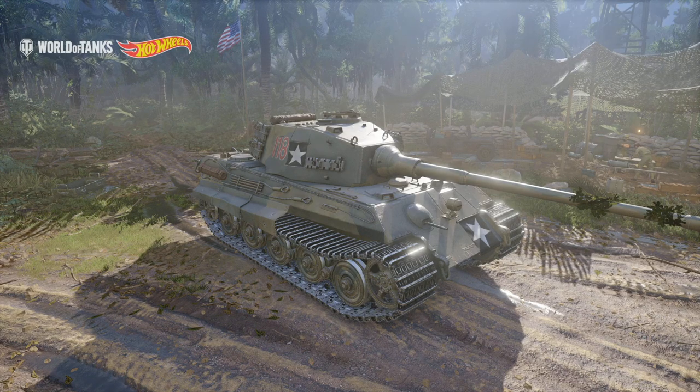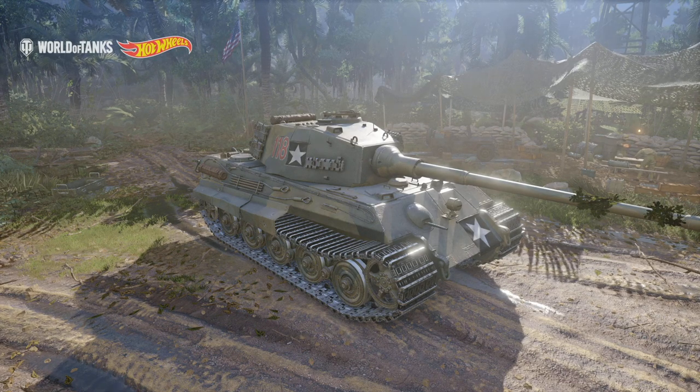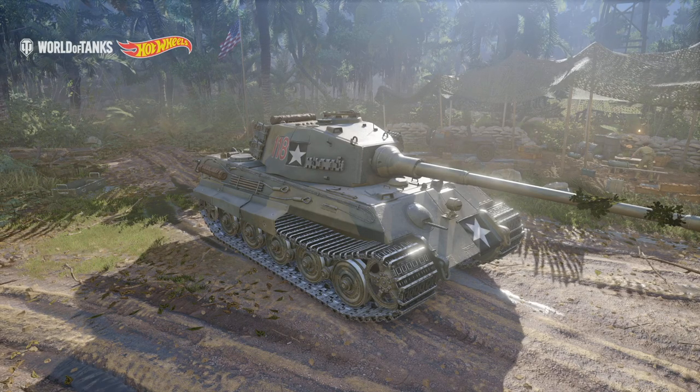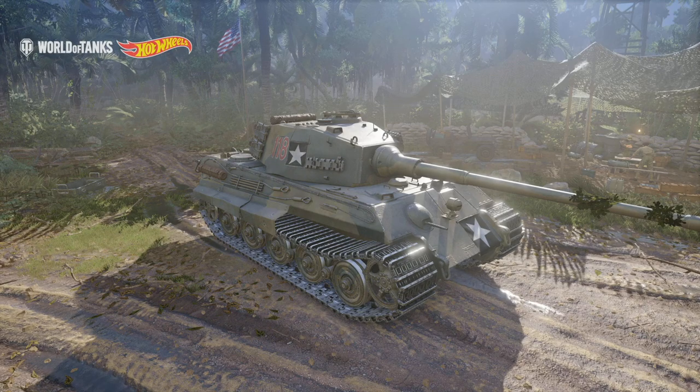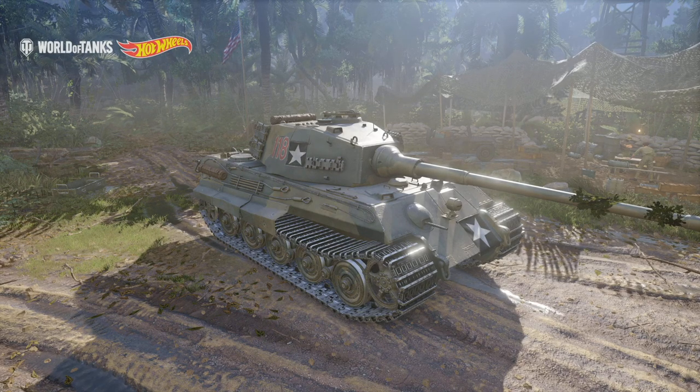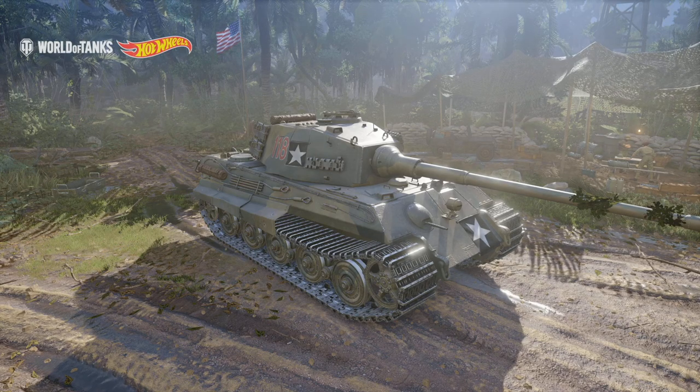Hello everybody, it's SD Madhaven here, and today we're going to be taking a look at the Captured King Tiger. This is a premium tank that is the deal of the week. I highly recommend to get it. I wasn't expecting too much out of this tank, but so far it has surpassed every single one of my expectations that I had for it to begin with.